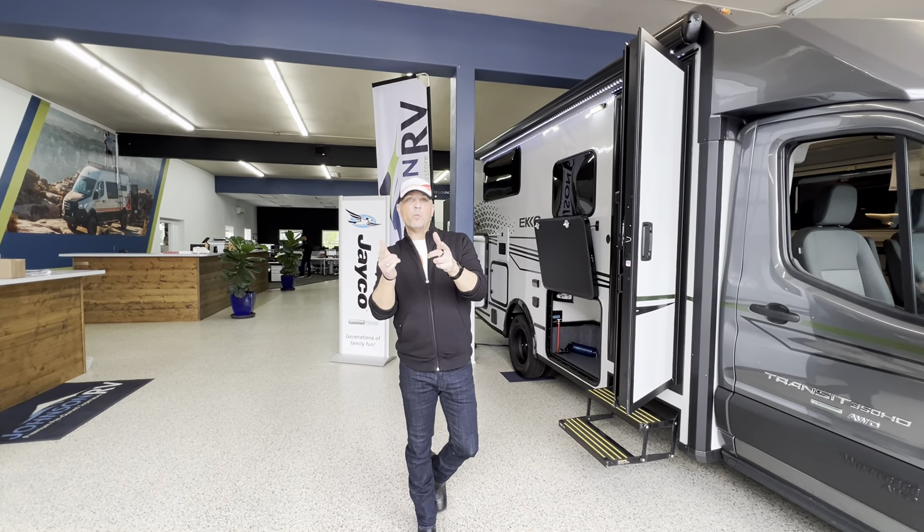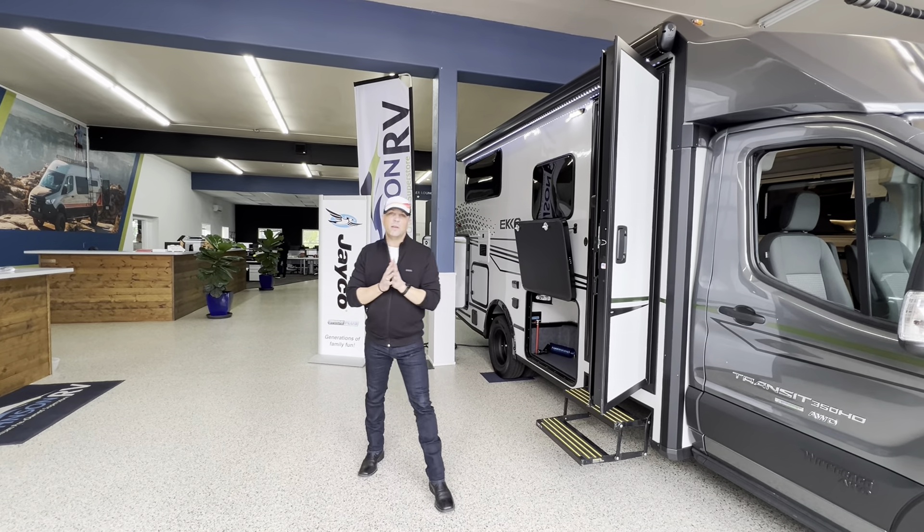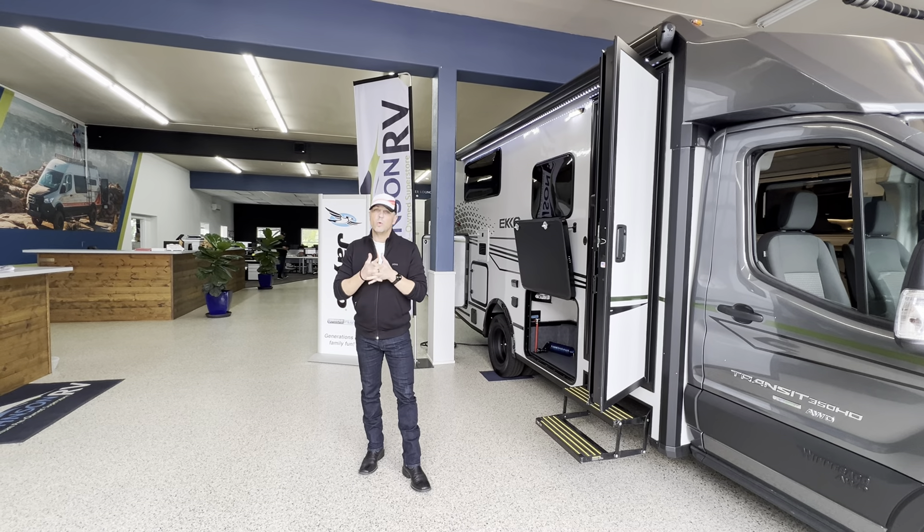Hey folks, Dustin Allen here and Ryan Weber behind the camera. Today we're going to be taking a look at a 2025 Winnebago Echo.